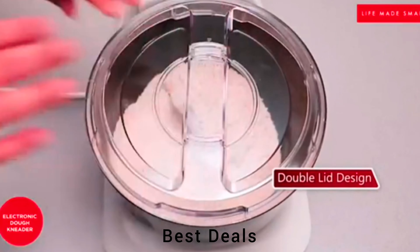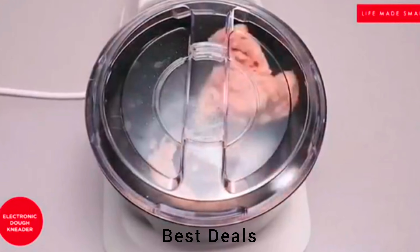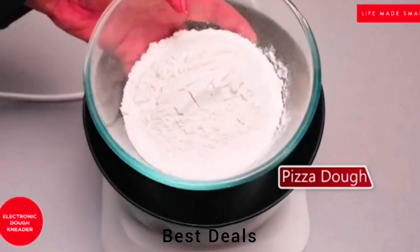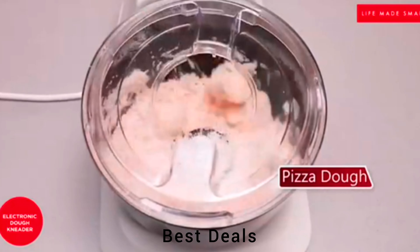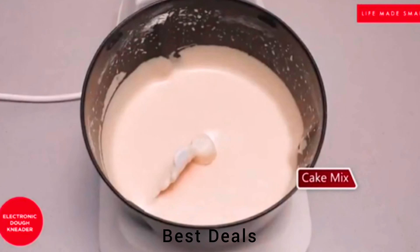6. Dough maker. Powerful motor for efficient and thorough dough kneading. Double-layered design allows addition of ingredients during operation and has a non-stick coated bowl. Product link is given in the sixth link.